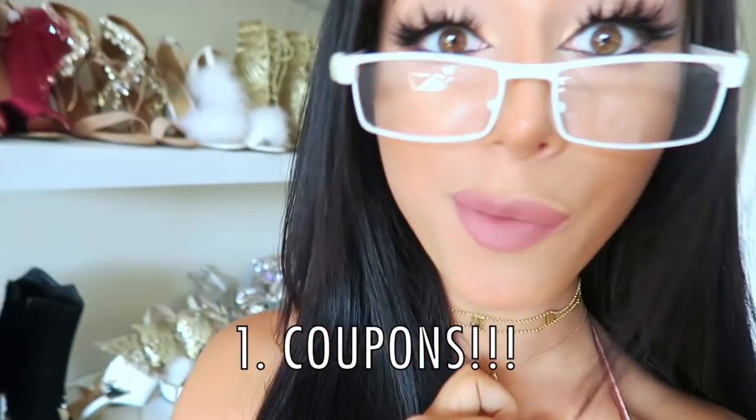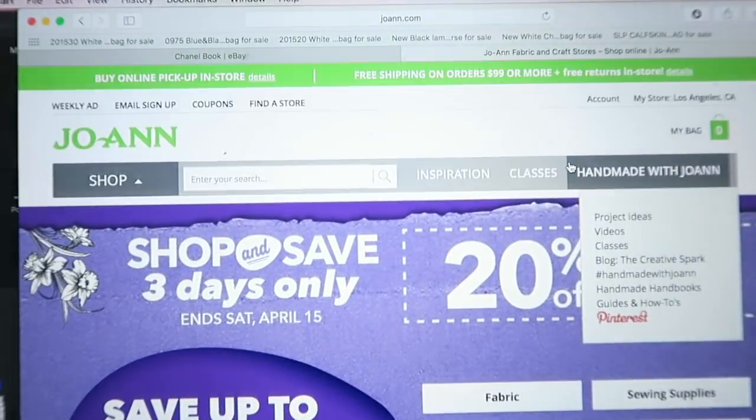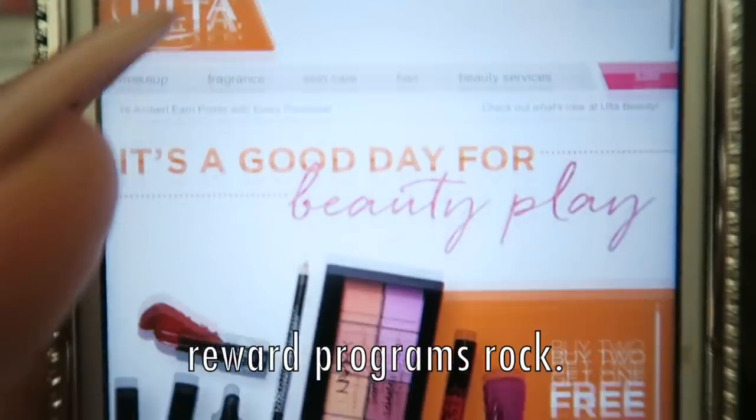Numero uno: coupons are your best friend. Coupons for whatever you want are literally everywhere. Google it. If there's something specific you want, type it in and see if there's a coupon — I guarantee you there is.